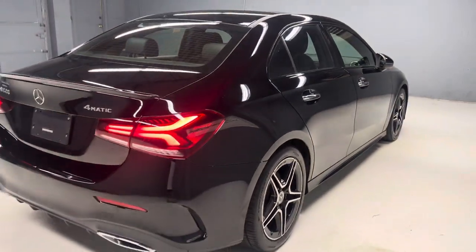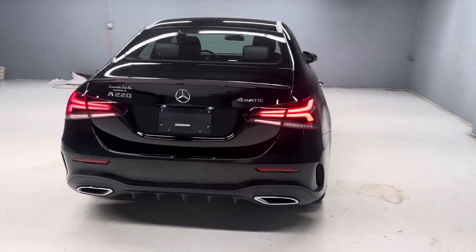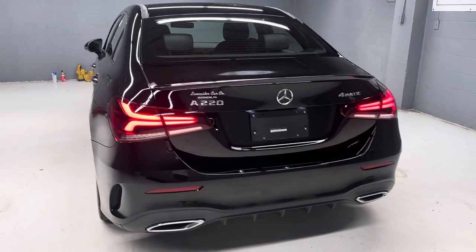Nice clean car. There are more pictures on our website LancasterCarCo.com, as well as a link to the Carfax and the original window sticker. Thank you for checking it out.